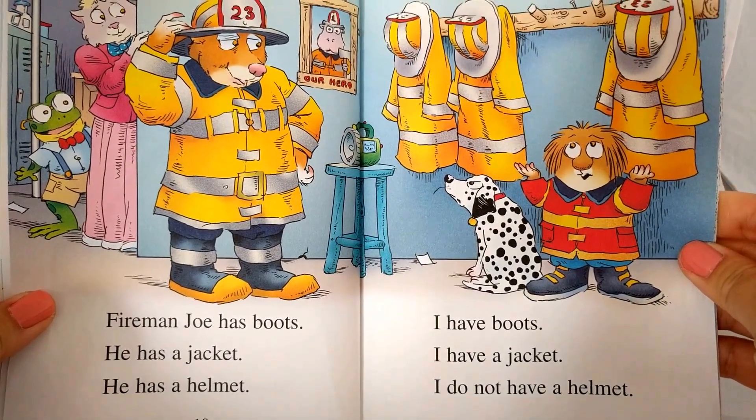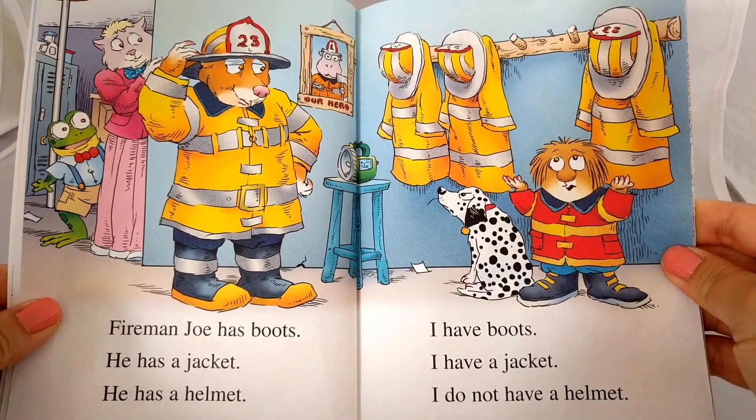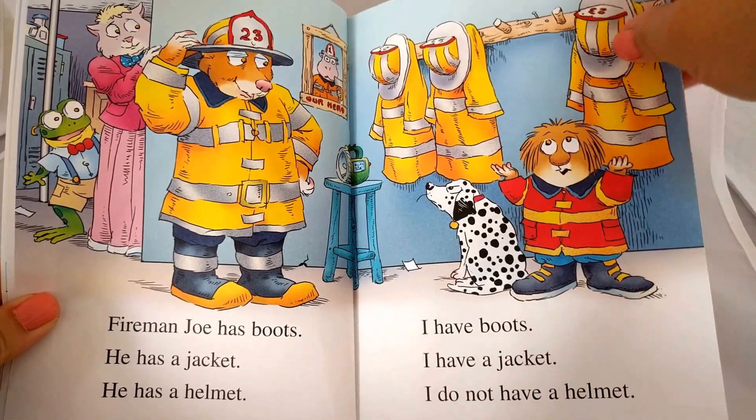Fireman Joe has boots. He has a jacket. He has a helmet. I have boots. I have a jacket. I do not have a helmet.